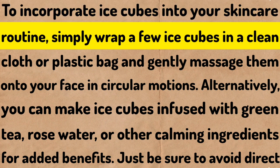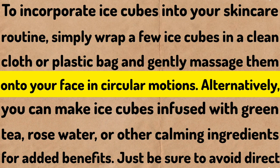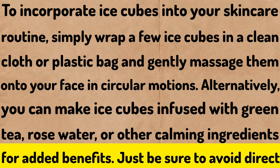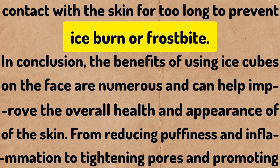To incorporate ice cubes into your skincare routine, simply wrap a few ice cubes in a clean cloth or plastic bag and gently massage them onto your face in circular motions. Alternatively, you can make ice cubes infused with green tea, rose water, or other calming ingredients for added benefits.